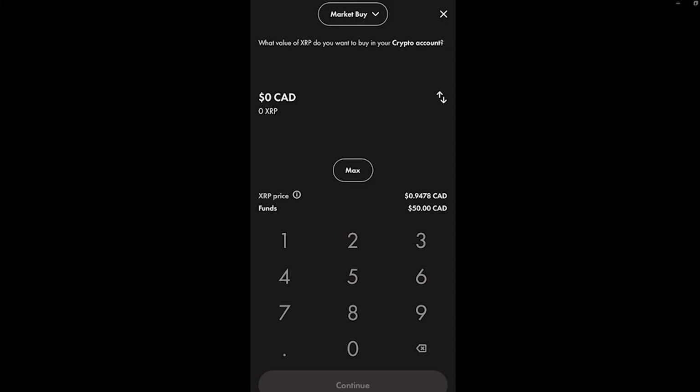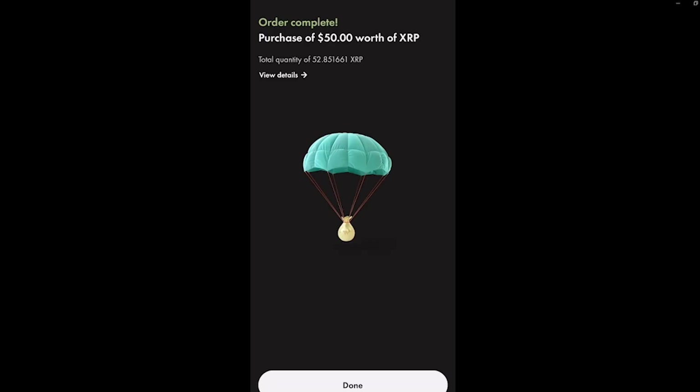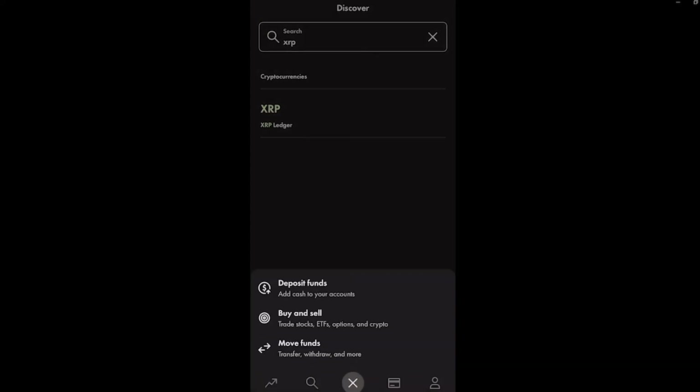Click on the Buy button and then type in the amount you want to buy — you can type in five dollars, fifty dollars, or simply click the Max button to use the full available balance. Then confirm the purchase by clicking 'Confirm Order.' The order gets sent and you'll see 'Order Complete.' Click Done.